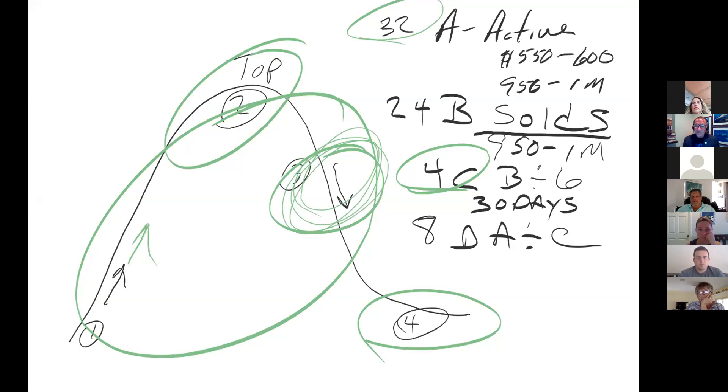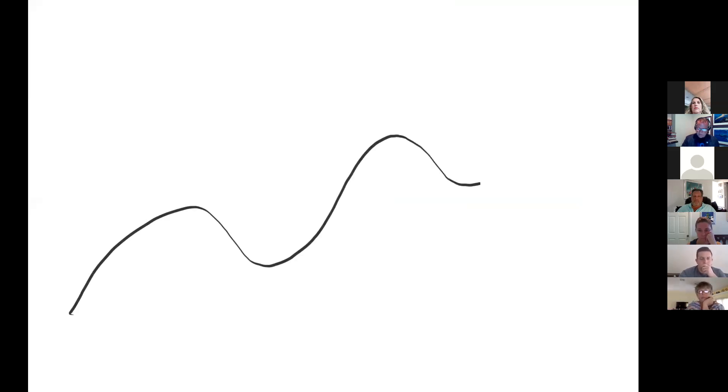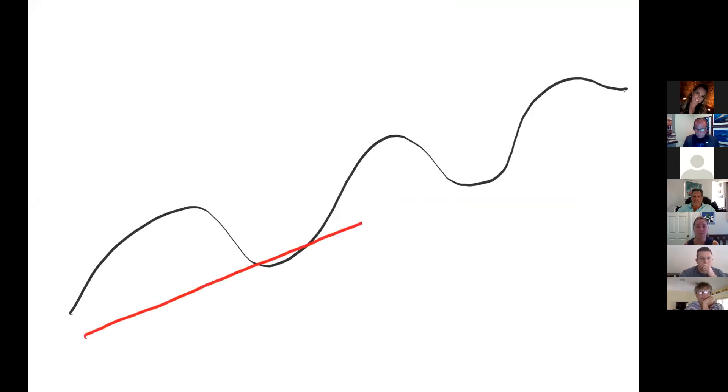So the conversation is: where are we in this market? Markets go up, they come down, they go up, they come down, and so on. If we tracked real estate over a long period of time, this is what it should look like — that's the trend line. And over time, the values are going up.